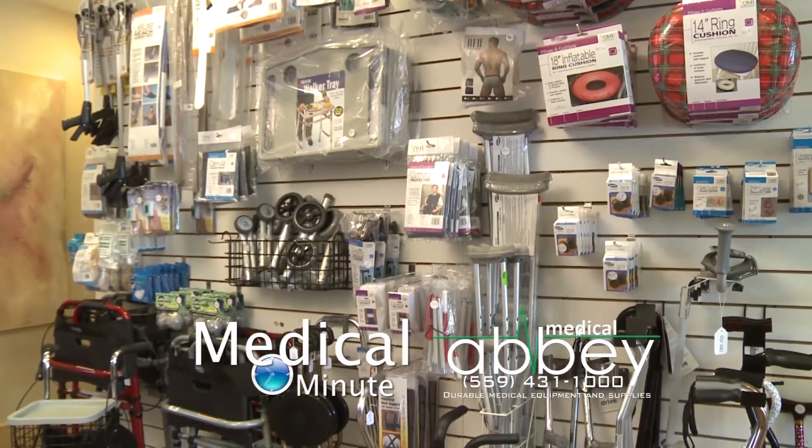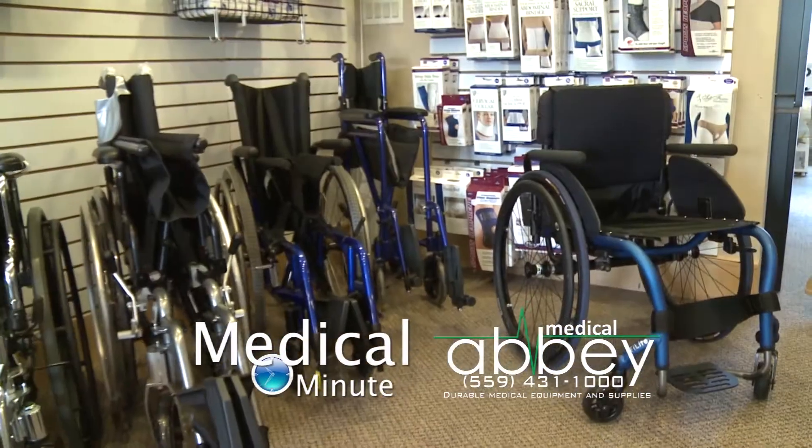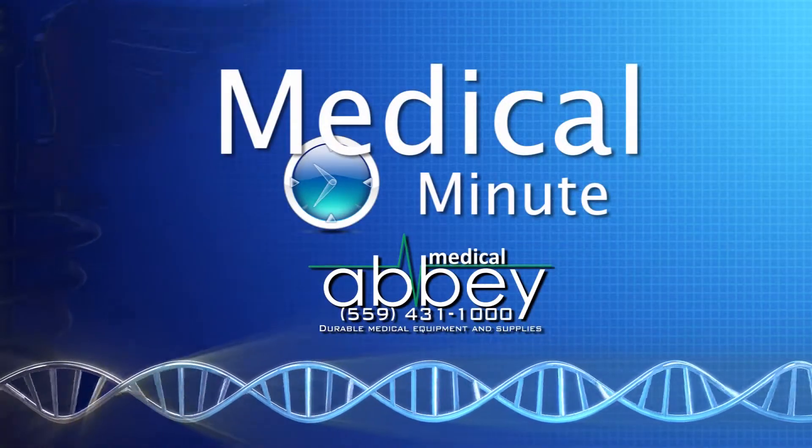Where can we find Abbey Medical? We're on the northwest corner of Palm and Bullard in Fresno. Or you can find us at 431-1000. We're Abbey Medical — making life easier from people who know what works.